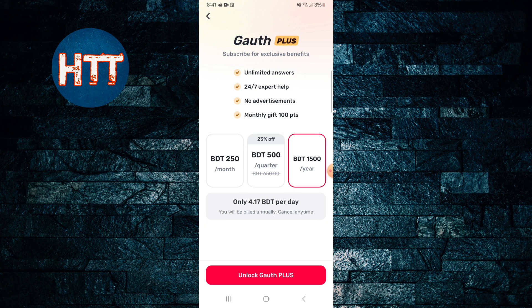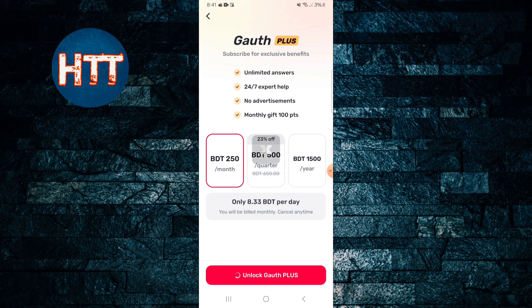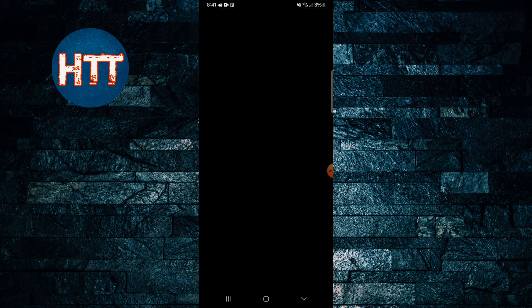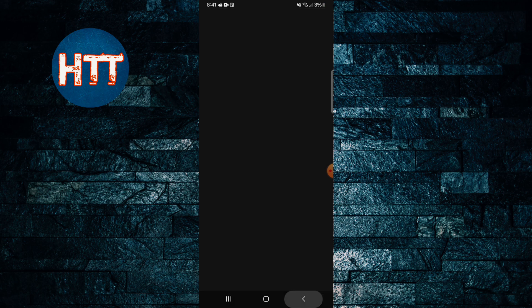You can also get a quarterly option. Simply choose your package and then tap on the 'Unlock God Plus' button. Then you have to input your debit or credit card details and continue. It's really easy.